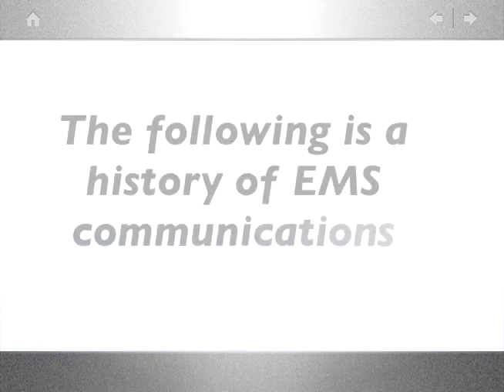The following is a history of EMS communications brought to you by PennCare Incorporated in celebration of our 25th anniversary.